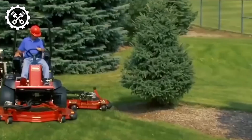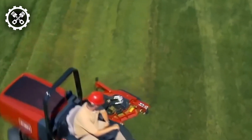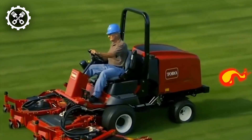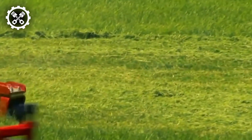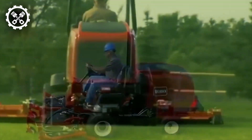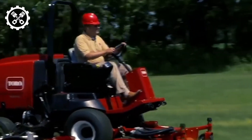Enter the Toro Grounds Master, a lineup of commercial-grade tractor lawnmowers meticulously crafted to tackle expansive grassy areas swiftly and effectively. These rugged machines boast powerful engines and heavy-duty cutting decks, ensuring seamless operation even in the most challenging mowing scenarios. Designed with operator comfort and safety as top priorities, Toro Grounds Master mowers come equipped with standard safety features like rollover protection and seatbelts.